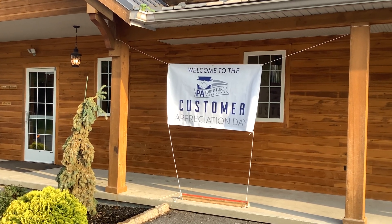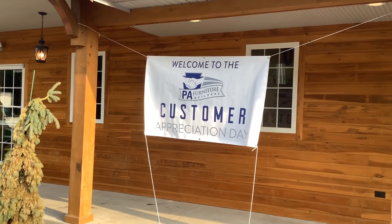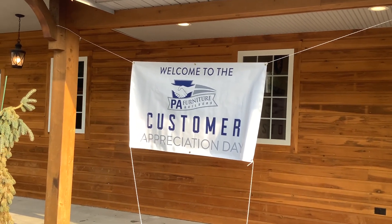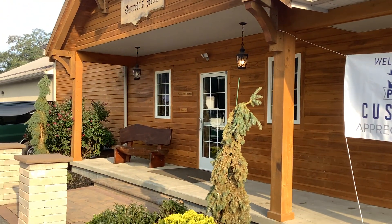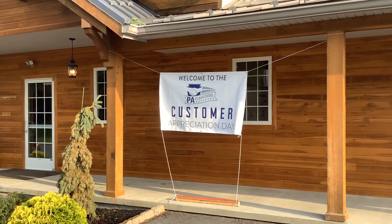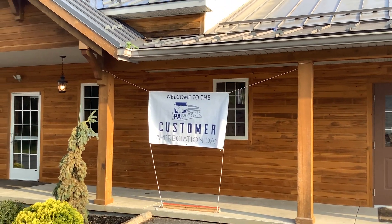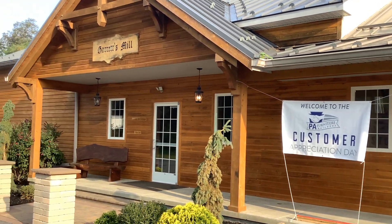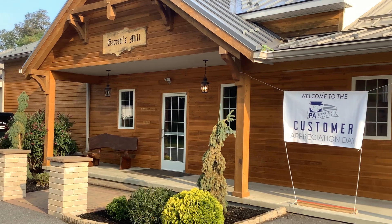Hey YouTubers, we're here live at the PA Furniture Builders Show in Lebanon, PA. Builders are setting up inside from Ohio, Pennsylvania, and Indiana. Manny's in there and he's going to be going through, checking in with his craftsmen, and also seeing what's new that we can put into our showroom and order capabilities for all of our customers.